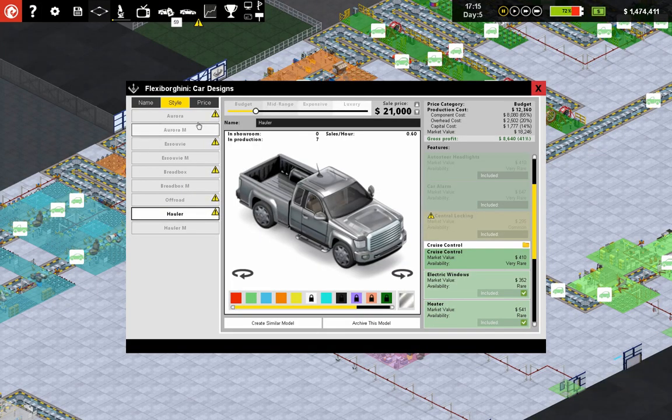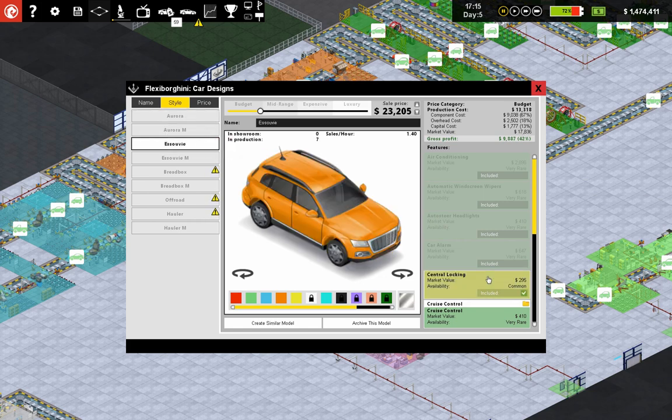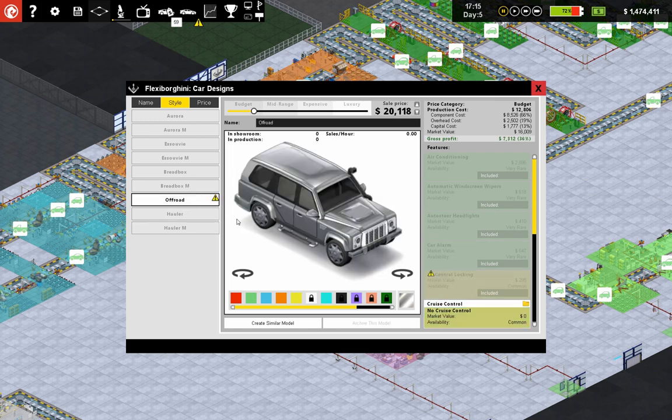I'm going to pause it again. It seems that so many people have researched Central Locking that it's become a standard feature, so we have to now include it in all of these. We're not making any of the off-road models right now, so I'm not going to worry too much about them.